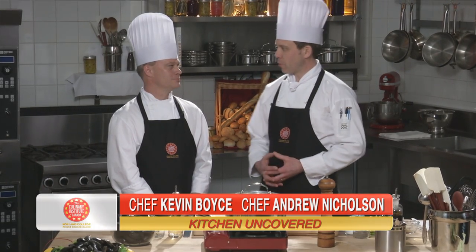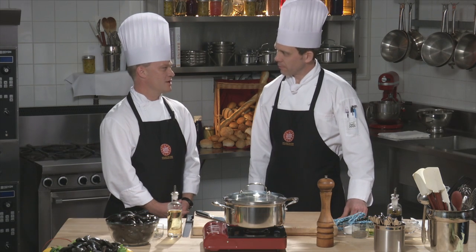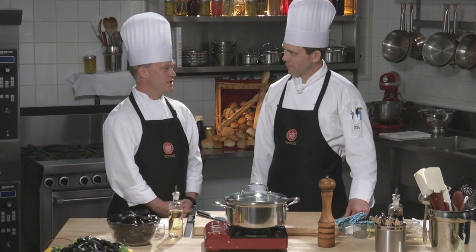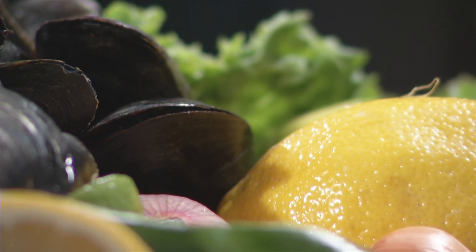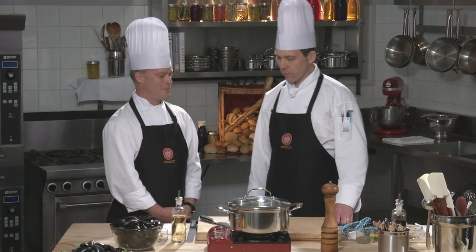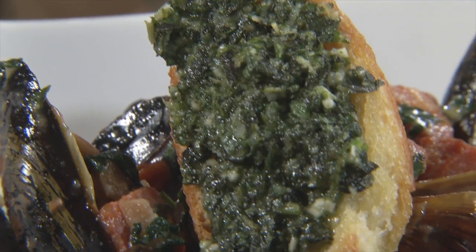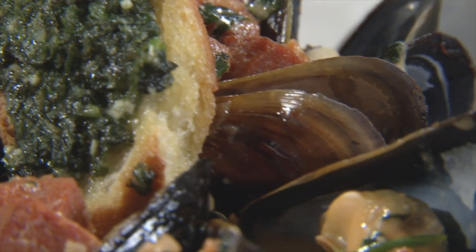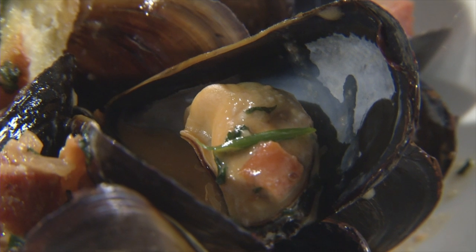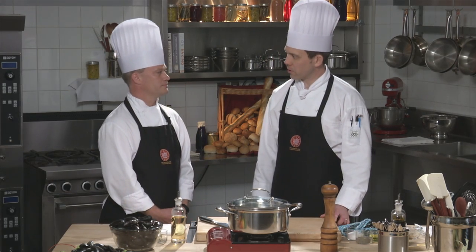Hi and welcome to Kitchen Uncovered. I'm Chef Andrew Nicholson at the Culinary Institute of Canada. Today we're here with guest chef Kevin Boyce. Welcome to the show. Kevin is the program coordinator at the Culinary Institute of Canada, has been there for about 10 years teaching and taking care of the program, and has been living in PEI for 12 years, originally from the Toronto area. Today we're going to talk about PEI mussels — steamed mussels, pesto crostini for a garnish, and a Spanish style cream sauce.